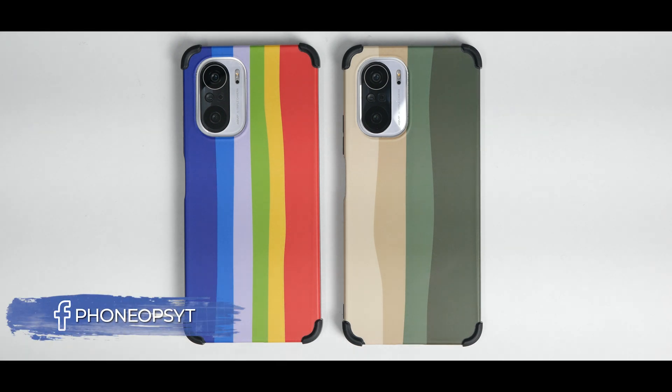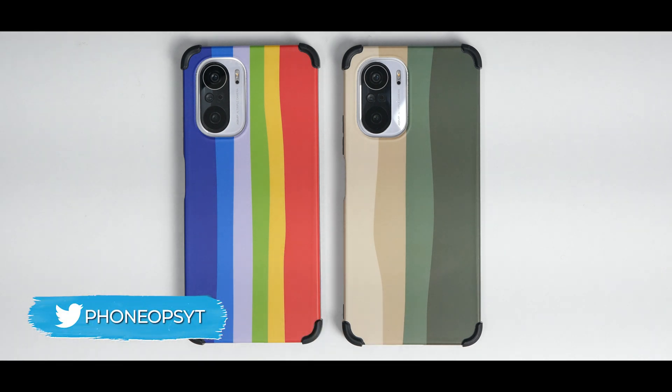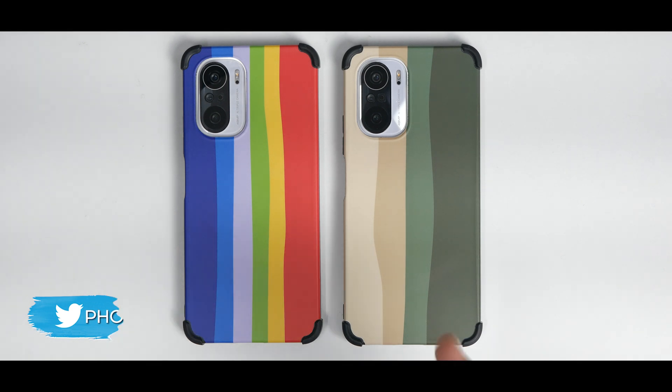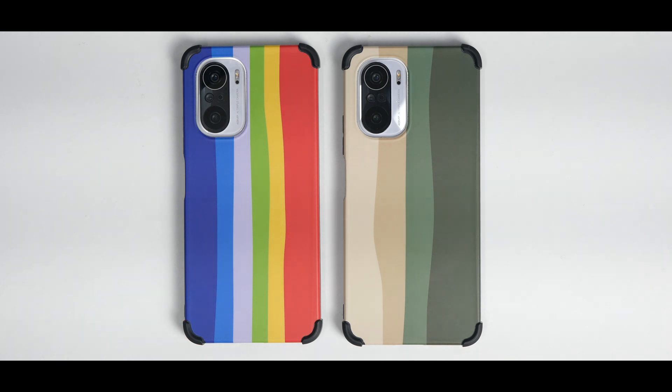Welcome to another video. What you see here are two MI 11X devices. Usually you would see one phone accompanied with a Poco X3 Pro or a K20 Pro. Today we are doing this because one of the devices is running MIUI 12.5.7 Enhanced Stable Indian update and the other one is running Xiaomi.eu MIUI 13.0.2 stable. One is Android 11, one is Android 12. Both of them are identical Indian devices.